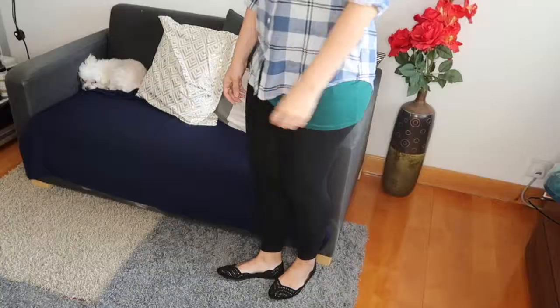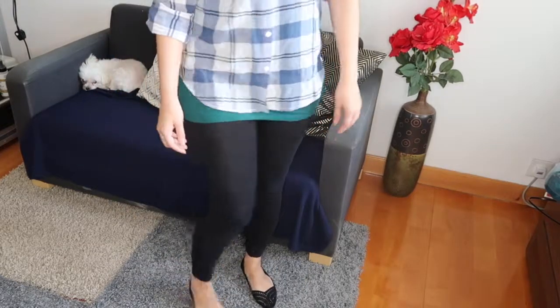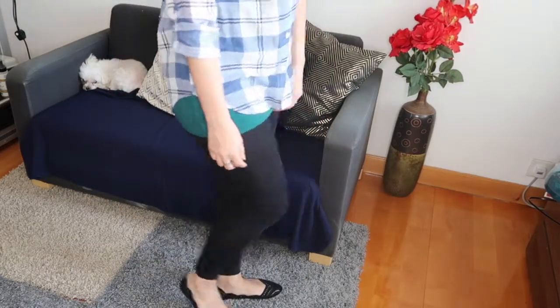Stilettos and heels are nice, but comfortable flats are also essential. Be sure to have a nice black pair of comfy flats. These are cut out with nice detailing and they're comfortable — which is the most important thing. Sometimes you're wearing your heels, but just being able to put on a pair of flats that go with whatever you're wearing and are comfortable makes all the difference.